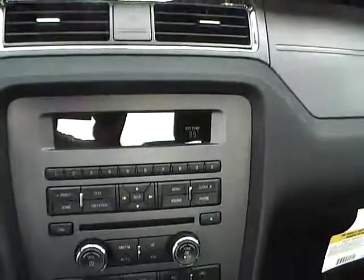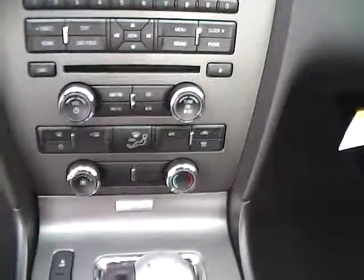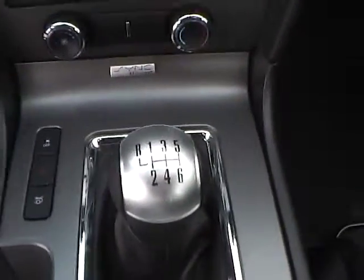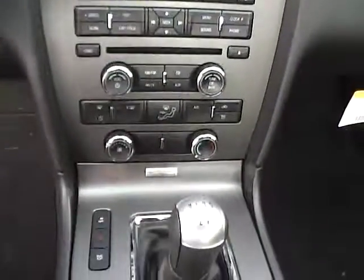CD player, AM/FM, SYNC with auxiliary audio inputs. 6-speed manual, stability control. Very nice vehicle. Come check us out at Jim Kim Ford, or visit our online showroom at jimkimford.com.